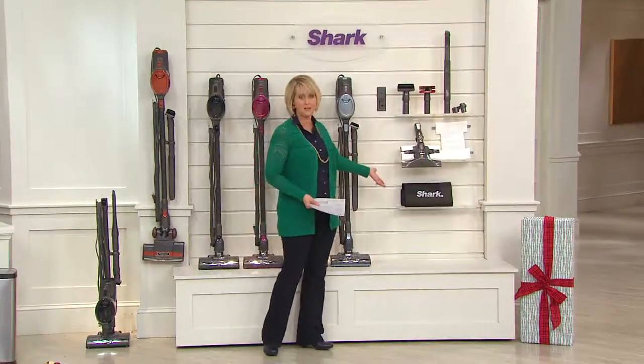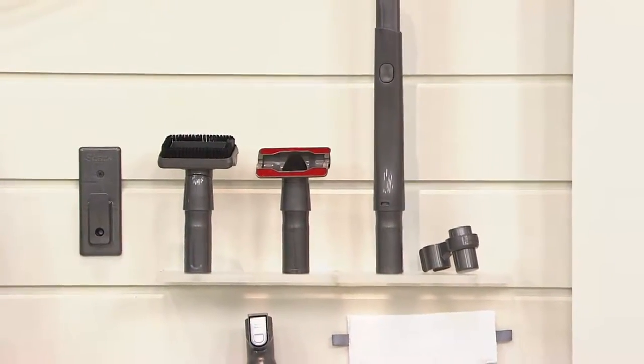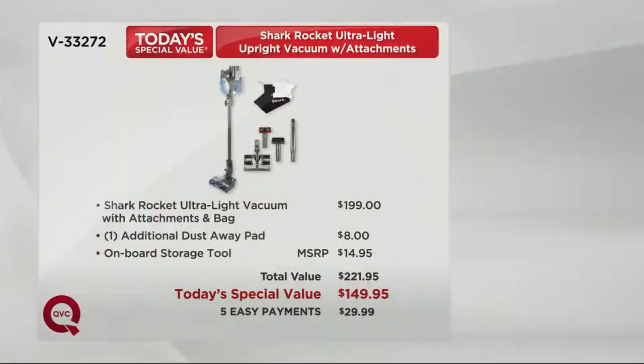Even a bag to keep all the accessories in. Let me show you the value. This is a retail value of $221.95, but the vacuum alone costs $199. We're at $149 and change, and we also break it down into five monthly payments of $29.99.